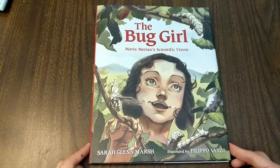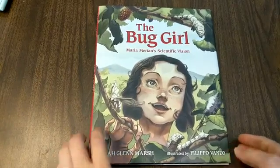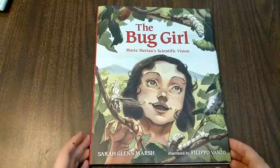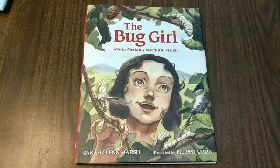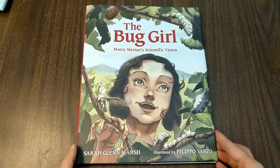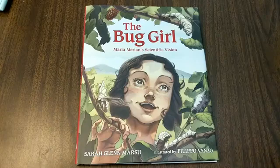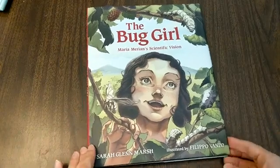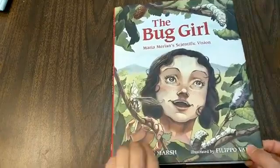This is a book that's actually available in our gift shop — I totally stole it from them for this story time today. And this is the story of one of the first women scientists to study bugs back in a time when people believed that animals just kind of popped up out of the ground spontaneously. So this is a pretty cool story. Let's read The Bug Girl, Maria Marion's Scientific Vision.